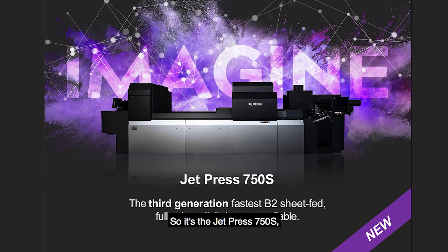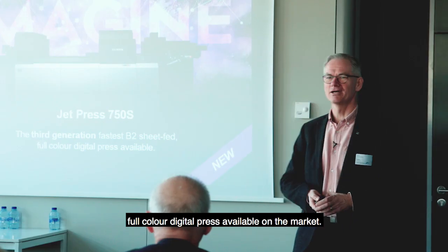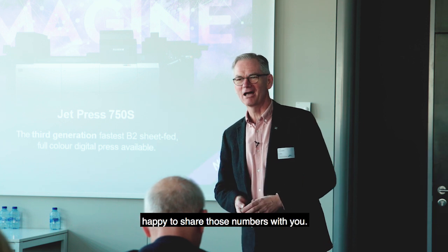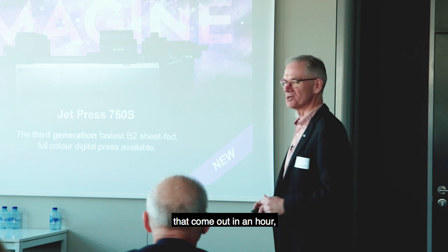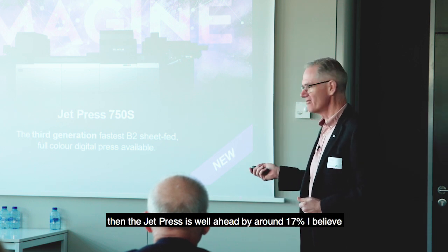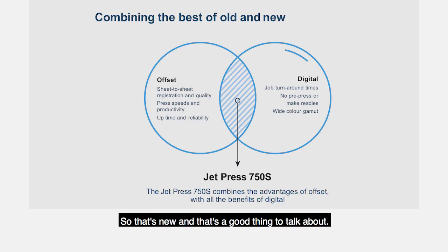It's the JetPress 750S and we looked long and hard at some spreadsheets before we made the claim that we are the fastest B2 sheet-fed, full-color digital press available on the market. If you want to see my spreadsheet later, I'm happy to share those numbers with you. Looking at the number of square meters that come out in an hour, the JetPress is well ahead by around 17% of our closest competitor. But let's just define where we are with JetPress.